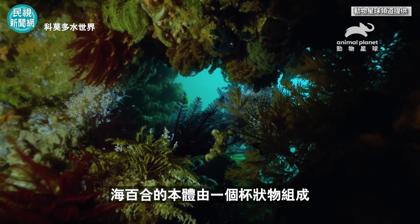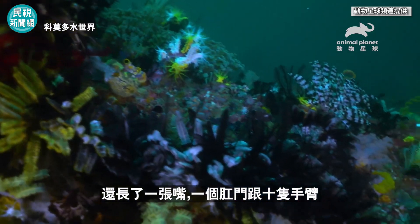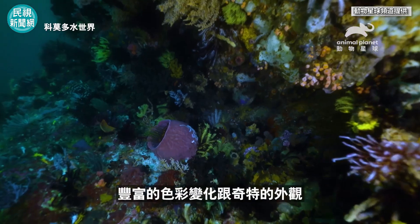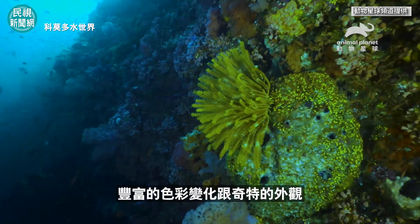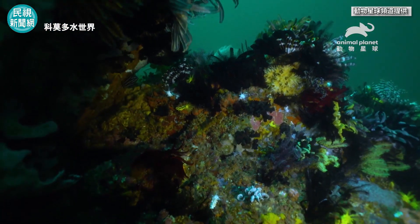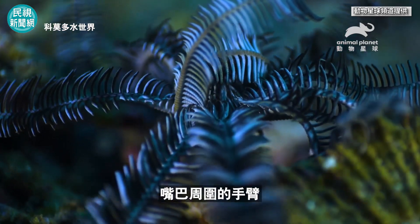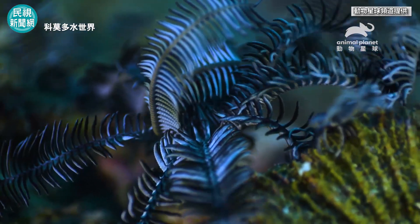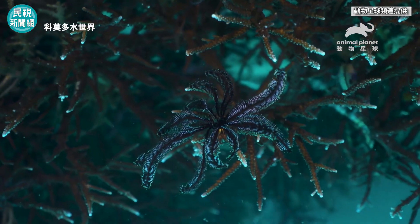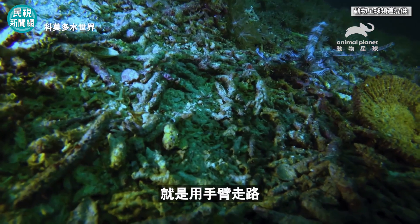The actual body of a crinoid is made up of a cup equipped with a mouth and an anus, and ten arms. Their huge color variations and curious appearance make them seem like creatures from another world. The arms surrounding the mouth catch the food by filtering the water.